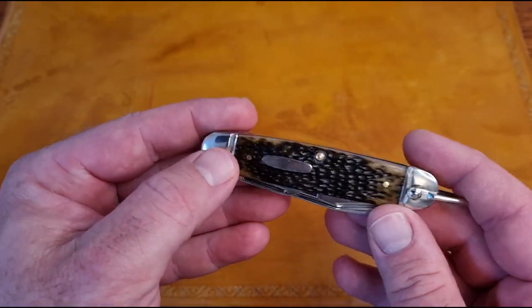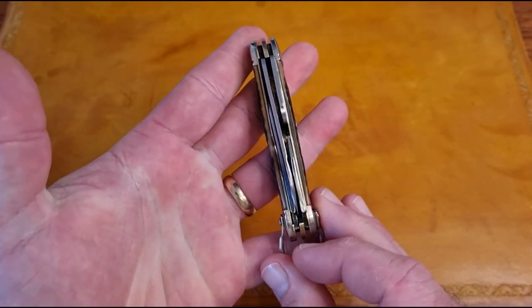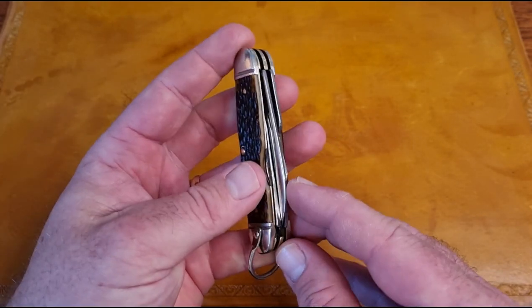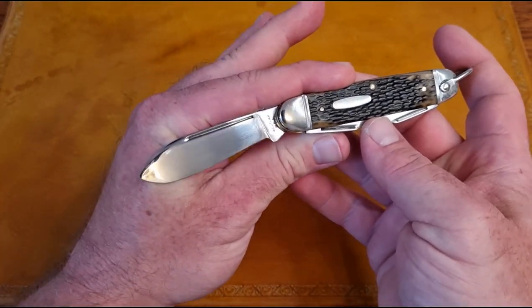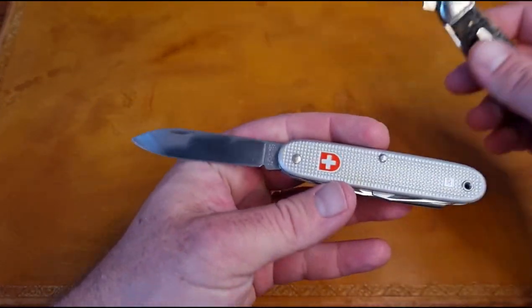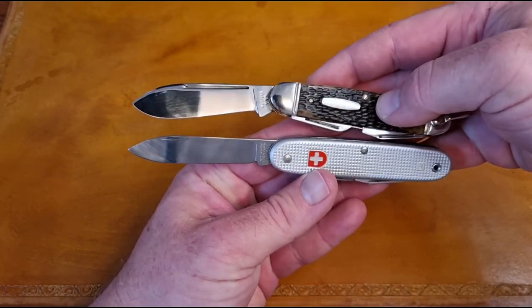The bolsters are threaded, the jigging looks great. We have a cranked main blade and what looks like a partially shaved awl. The main blade is a spear point, and I would argue it is a very good looking spear point blade. Bringing out the Victorinox Pioneer, I would argue that the Western has the Victorinox outclassed by quite a bit.